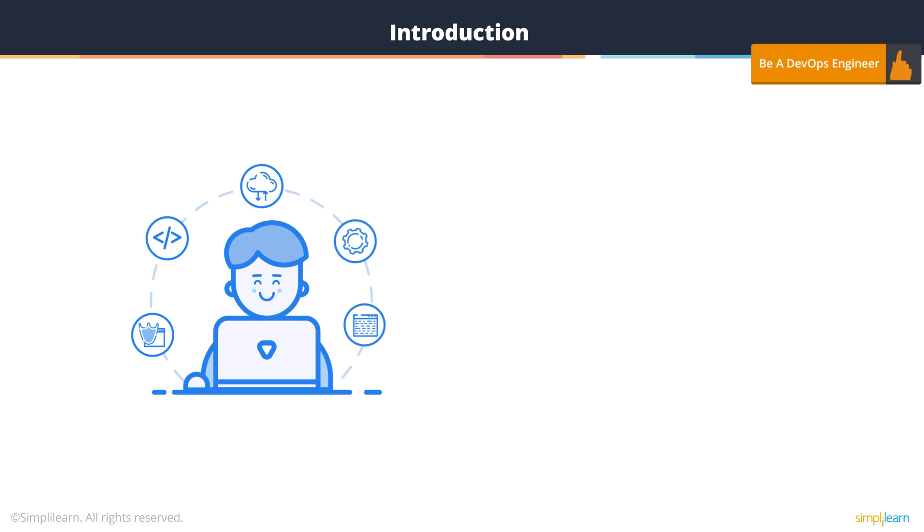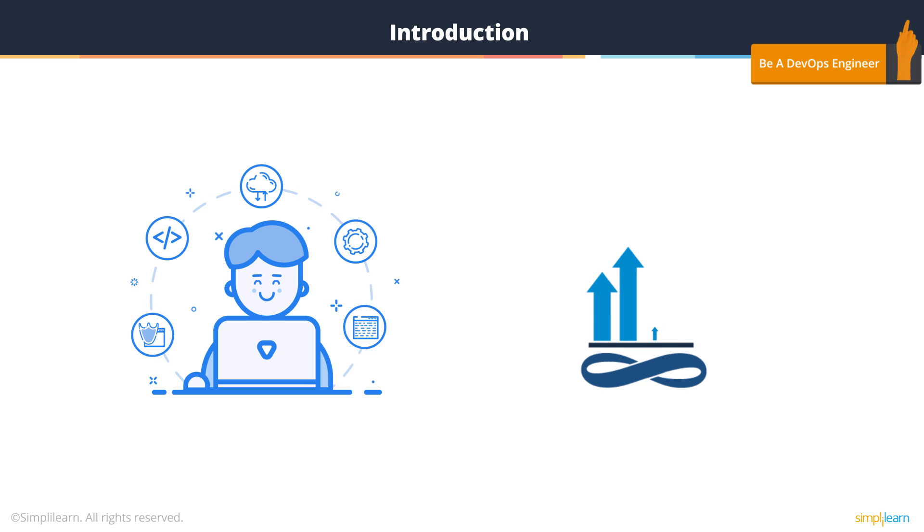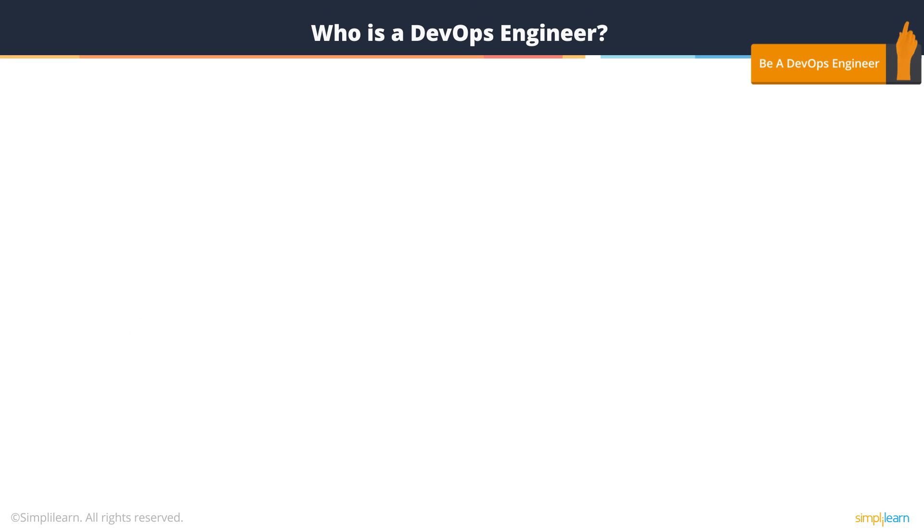We will discuss the role of the DevOps engineer and how you can step up in your present role to become a DevOps engineer. We'll also see the ongoing trend and need for organizations to move to DevOps. So, who exactly is a DevOps engineer?